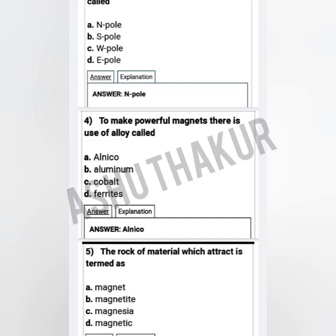Question four: To make powerful magnets, there is use of an alloy called — option A: alnico, option B: aluminium, option C: cobalt, option D: ferrites. The correct option is alnico.